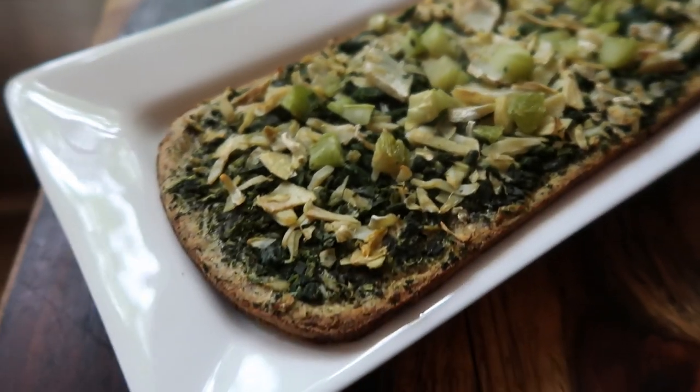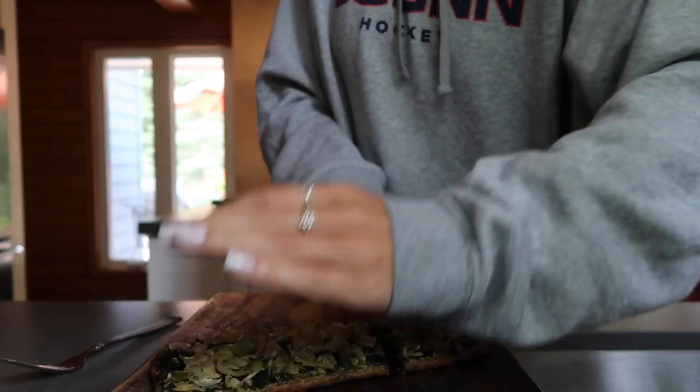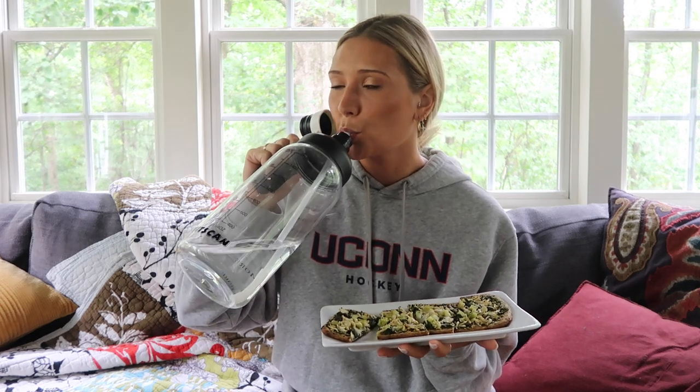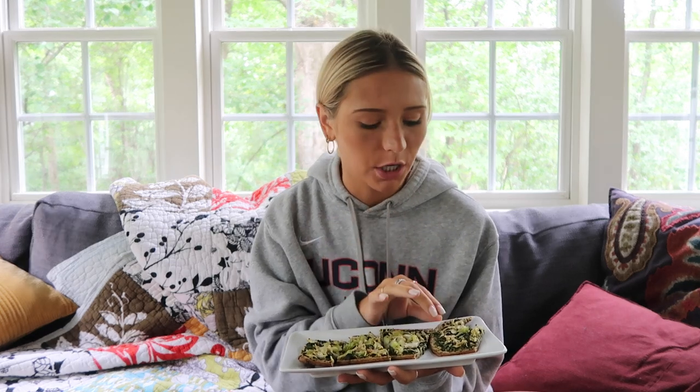It smells so good. I'm going to cut it into slices and enjoy the pizza. I've made major headway on my water situation too. I could see this being really good dipped in some dairy-free ranch. Do you guys like ranch on your pizza, or is that just a Midwest thing? If you've never tried it, you definitely should.